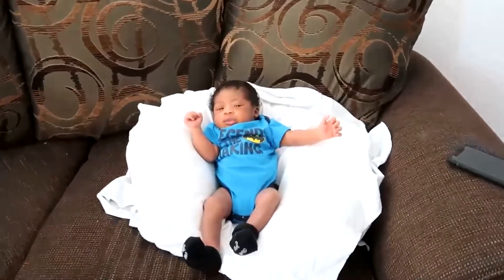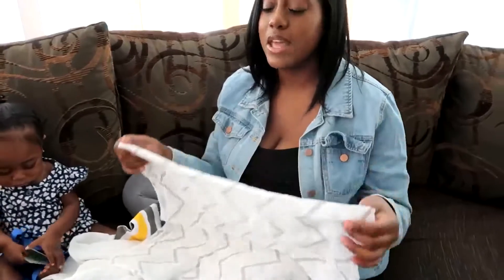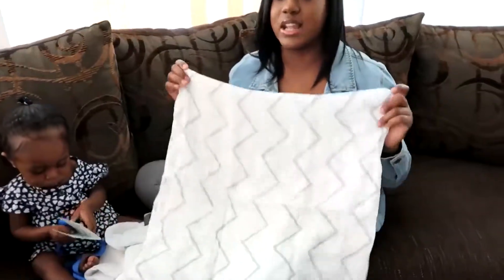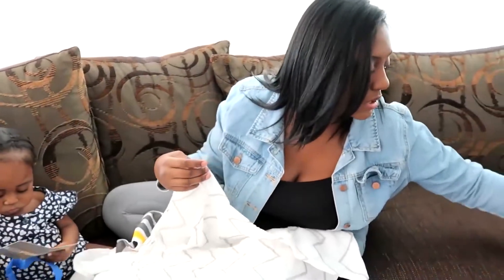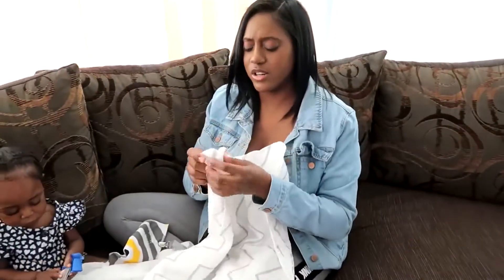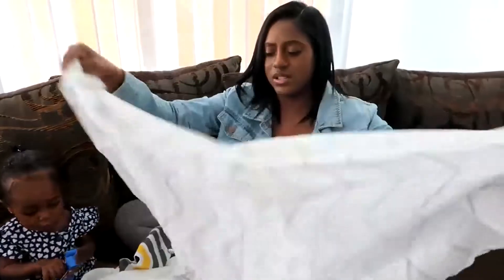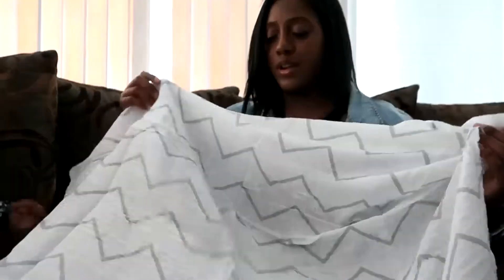He is 13 days old, so he still loves to be tight and snug — that's the best way to get him to sleep. A lot of the blankets I find in stores are tight and you can't really swaddle with that. But this material is really soft and it stretches, so I like that a lot because I know my son will be comfortable in it.